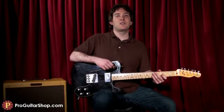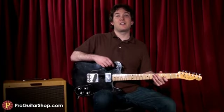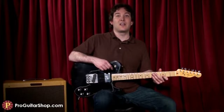Well, that's the Limited 72 Tele Custom, one of many Fender Custom Shop guitars at ProGuitarShop.com. Thanks for watching.